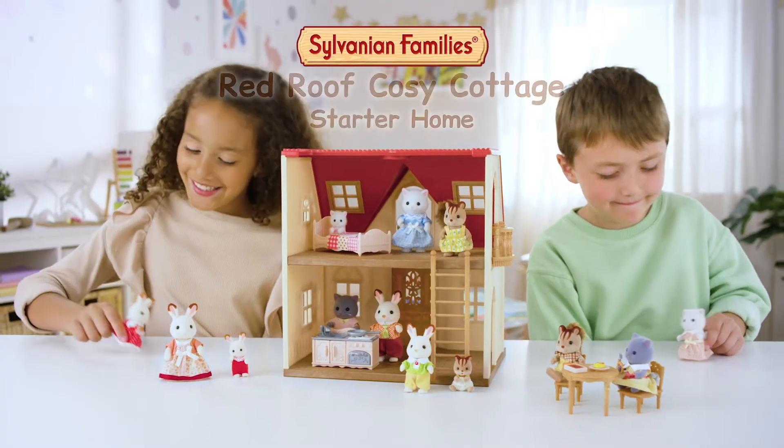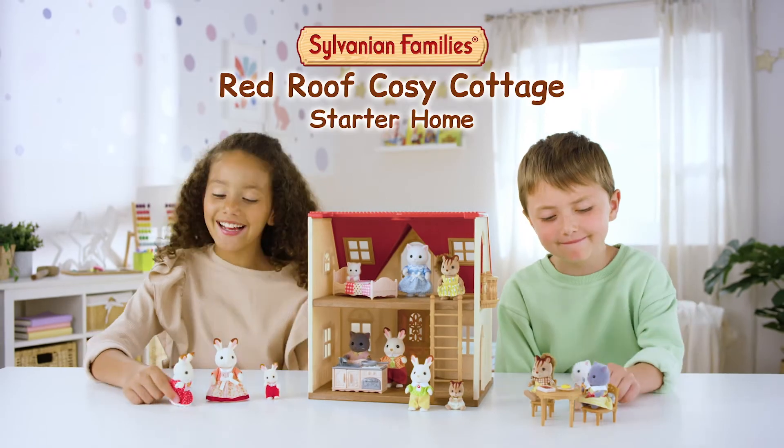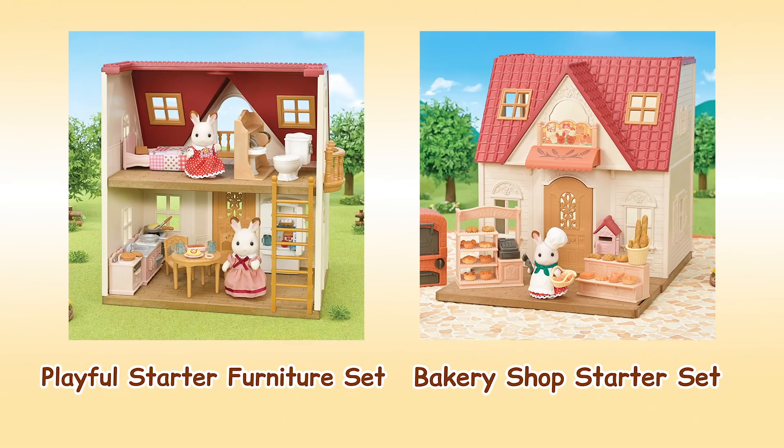Sylvanian Family's Red Roof Cozy Cottage Starter Home. Play alongside various other homes and accessories.